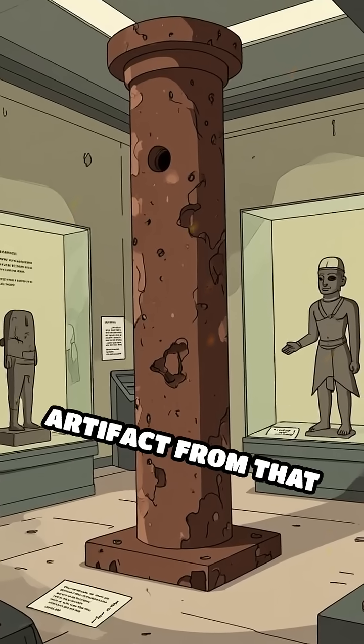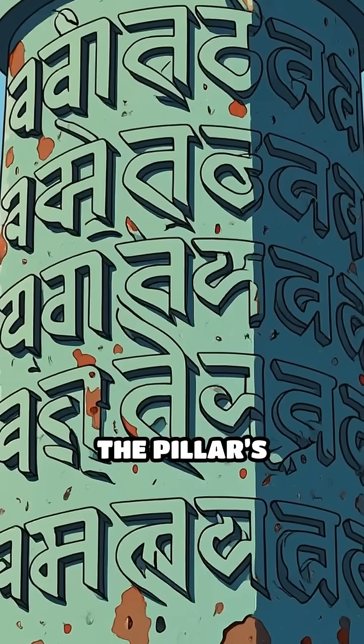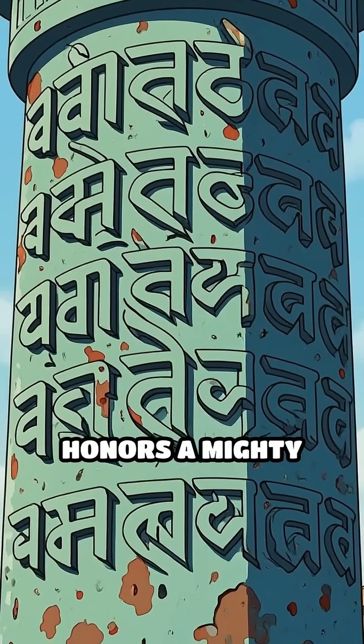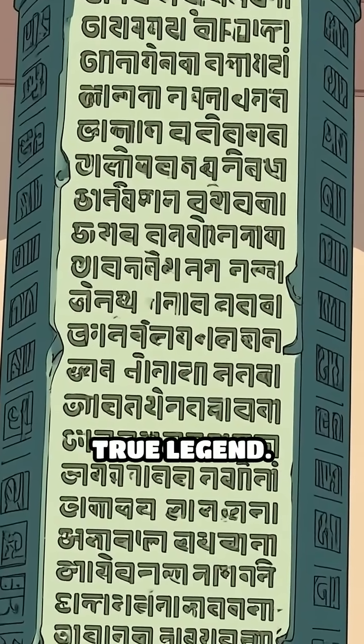No other iron artifact from that era has survived in such pristine condition. The pillar's Sanskrit inscription honors a mighty king's achievements, but today its endurance is the true legend.